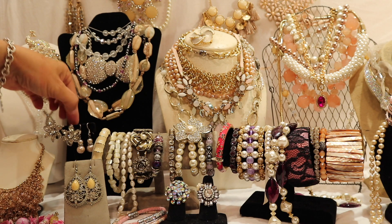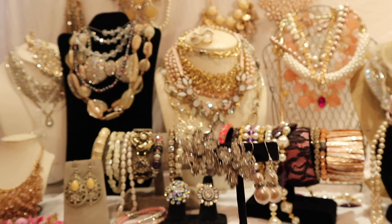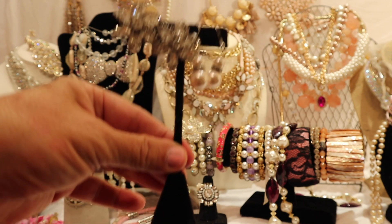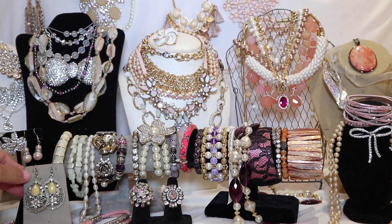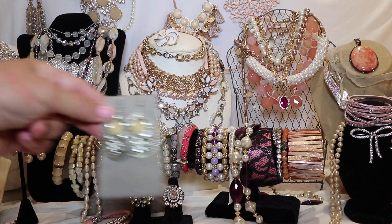Then I have other Austrian crystal earrings — again, very, very sparkly. And another pair of nice earrings as well.